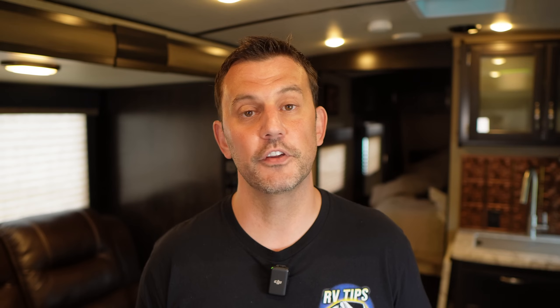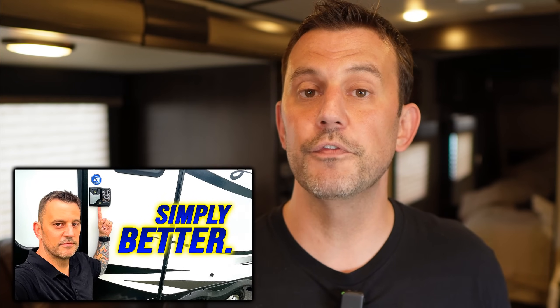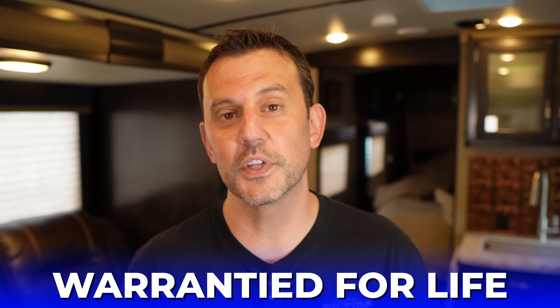Now this door lock is not going to fit in every single RV. There's a couple things you'll need to check first. I'll put a link down below in the video description to our video review, which covers all of that. This door lock has worked perfectly for us, and if I ever do have a problem with it, I know it's covered because it comes with a lifetime warranty.